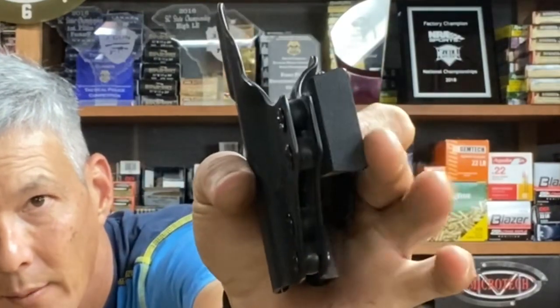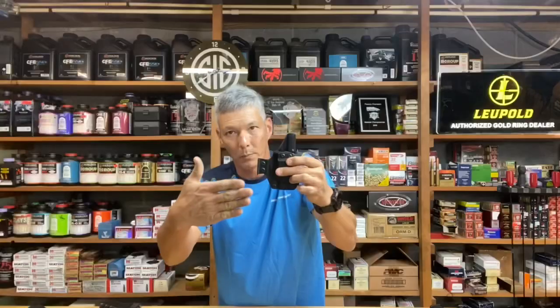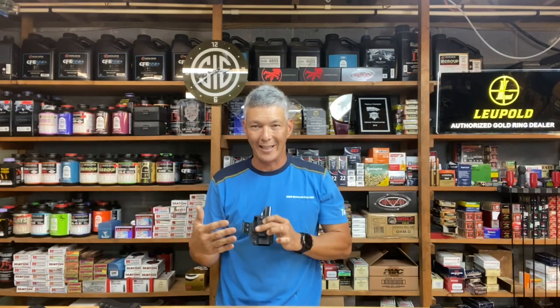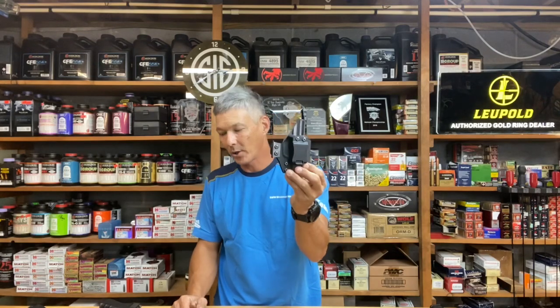They also have this little wing here — I'm going to call it a standoff. What it does is it presses against the inside of your waistband and actually tilts the pistol rearward so that it hugs into you and doesn't hang out as much. Very, very satisfied with this holster.